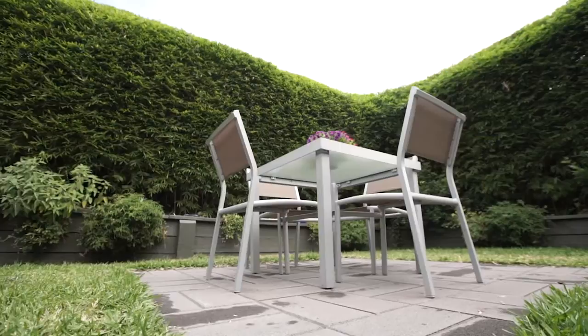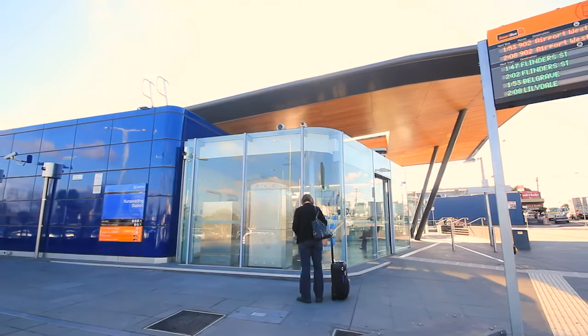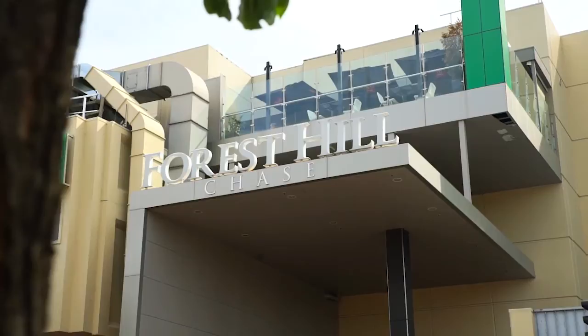The property is adjacent to Mount Pleasant Primary School and is within walking distance to the Nunawadding train station. Close by you have the Brentford Square shopping centre and Forest Hill Chase. It also sits within the Vermont Secondary College school zone.